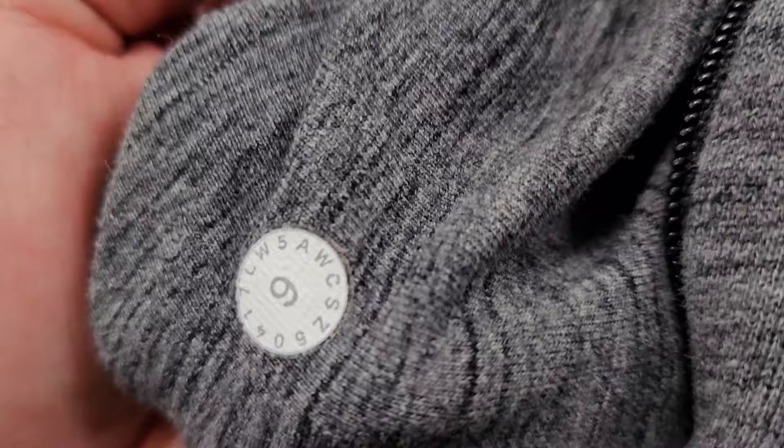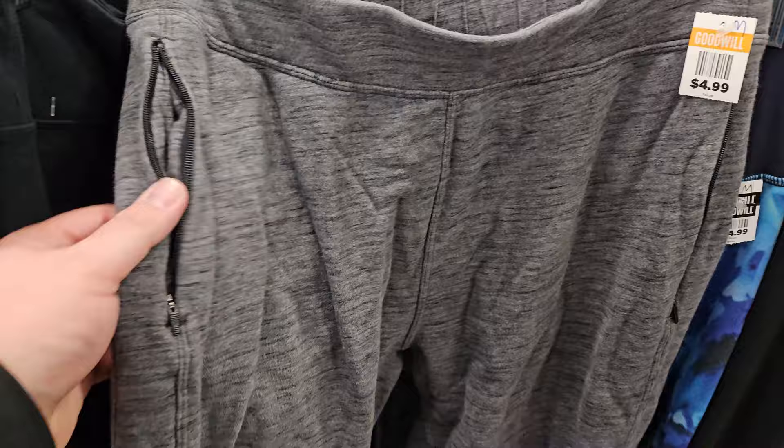Just found these women's sweatpants — only $4.99. Looks like a size 6, small size. They're Lululemon. I think I'll grab them.